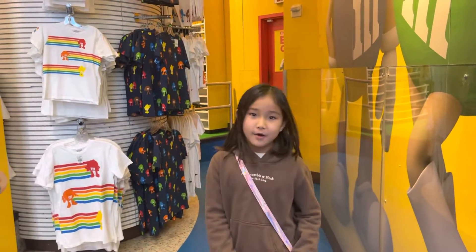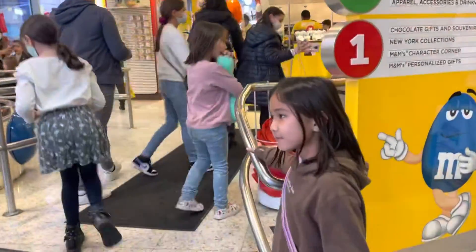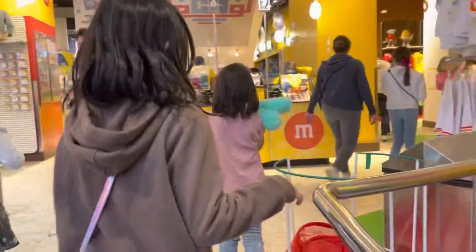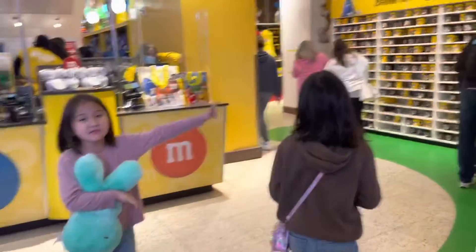We're here for the M&M store. Go ahead and look around. It smells so good here — it smells like M&M. Of course it does. Let's go look around. M&M smells.